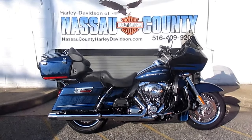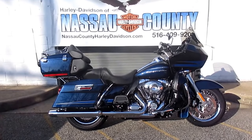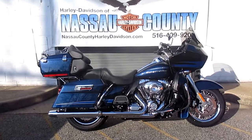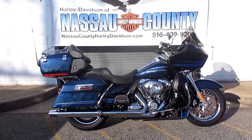Stock number is U1997, miles at 21,462. It's got HD Daymaker LED headlights, profile-laced rims, custom-adjustable windshield, heated seat, luggage rack, chrome Tor-Pak hinge covers, and shorty antennas.